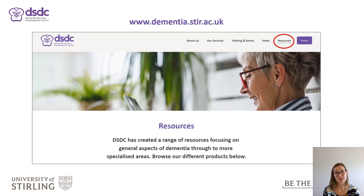Tiers 1 and 2 of EDAT are available now through the resources section on the DSDC website at www.dementia.stir.ac.uk.